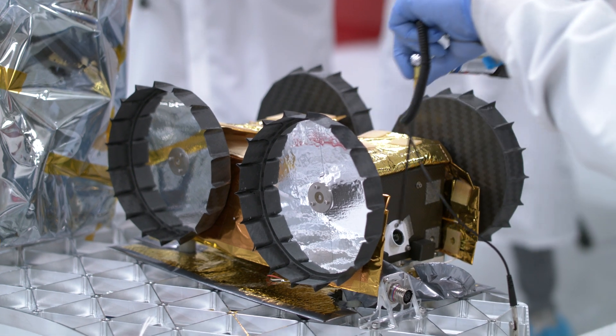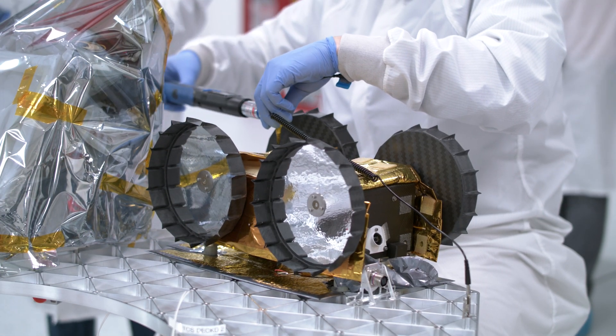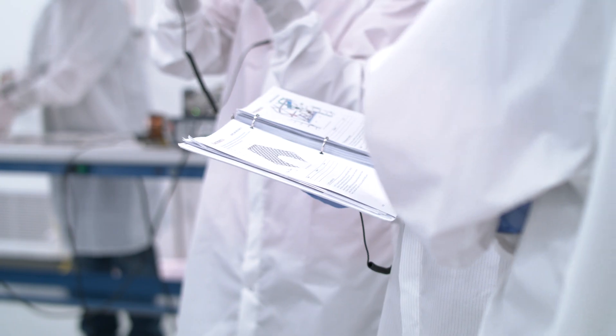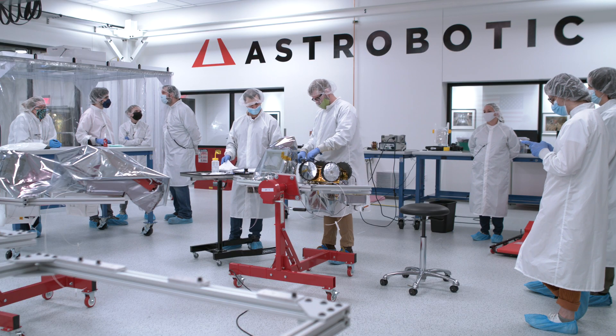Work to integrate the IRIS rover with the Peregrine lander started Monday inside the clean room at Astrobotic's state-of-the-art headquarters in Pittsburgh. Technicians and the CMU integration team delicately secured IRIS to the underside of one of Peregrine's payload decks.